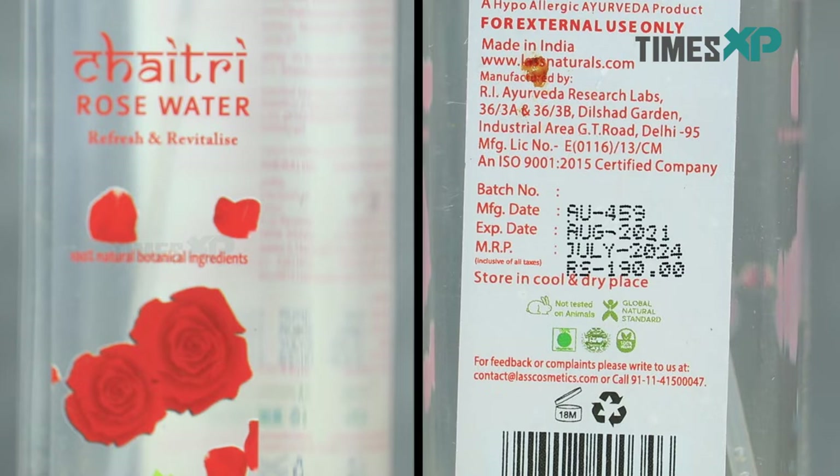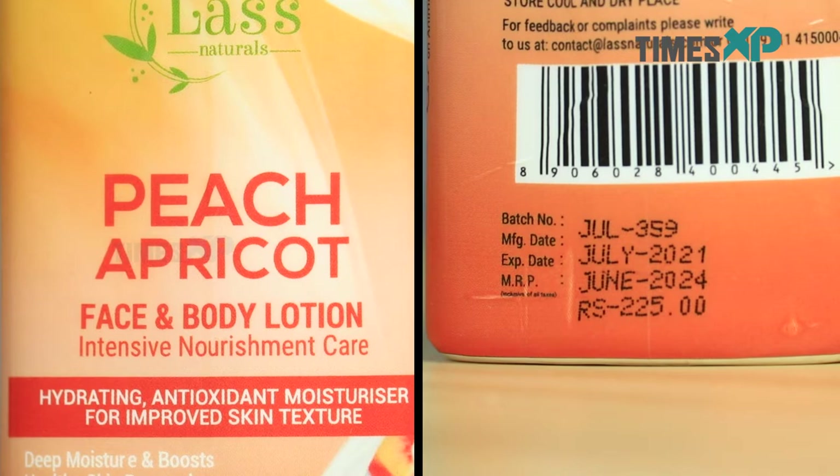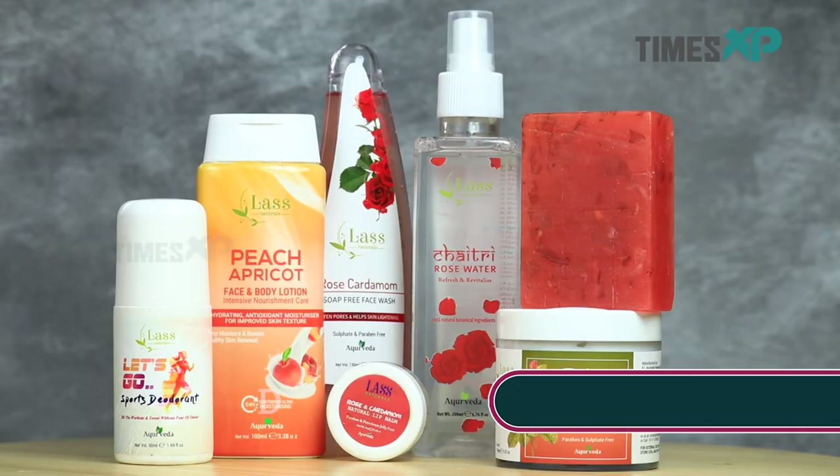Talking about the individual prices, if you want to buy these products individually from their website, you can buy the rose water for Rs. 190, the face wash for Rs. 295, the foot care cream for Rs. 299, the lip balm for Rs. 135, the handmade bathing bar for Rs. 125, the sports deodorant for Rs. 250, and the body lotion for Rs. 225. Comparing these prices to other products available in the market, I feel they are priced very well and are completely affordable and budget-friendly, which is one of the great highlights of these products.